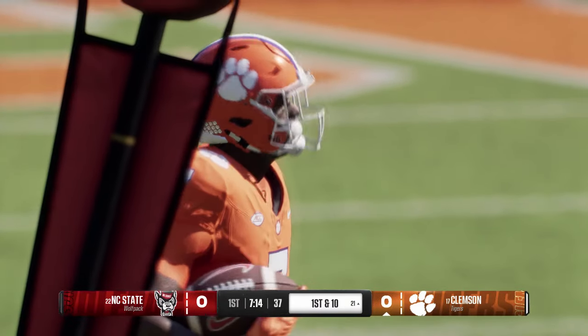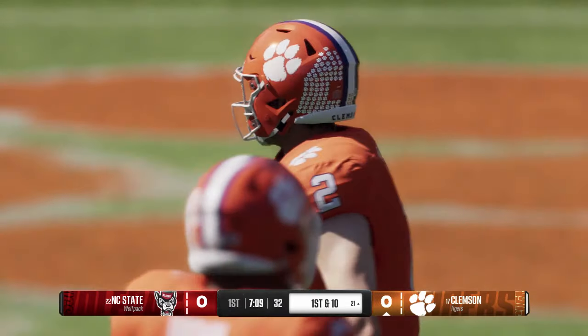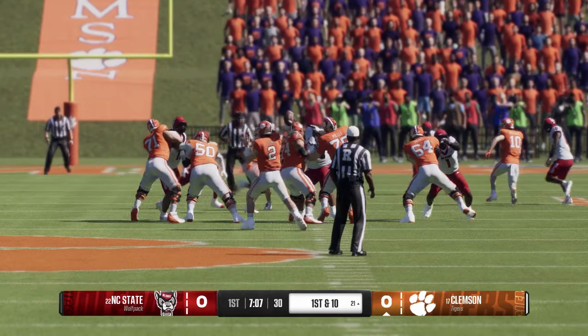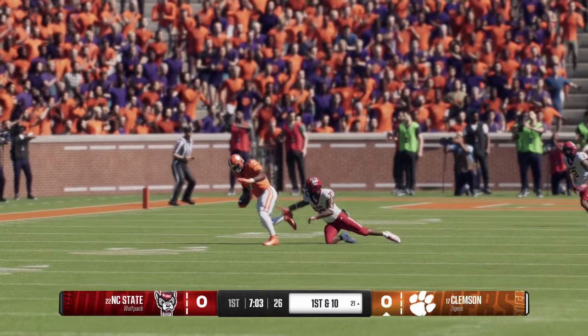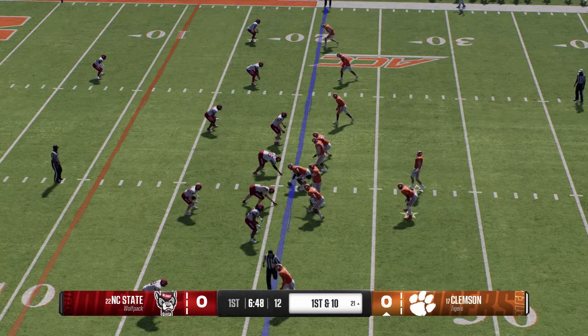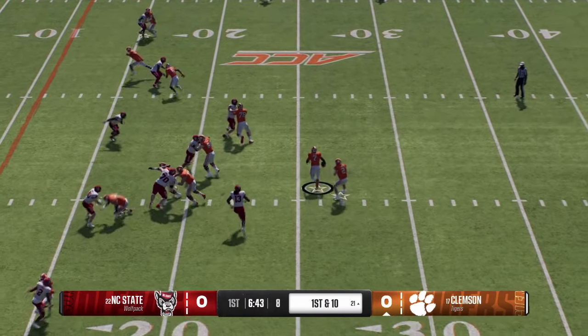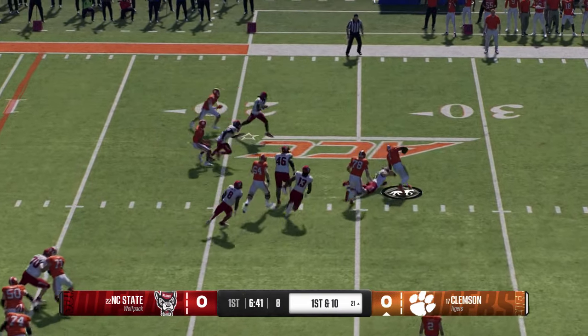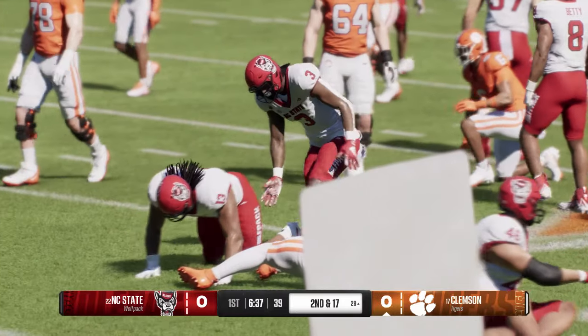Great job by the QB finding the running back, getting the football where he can do some damage after the catch, and most importantly get the first down. Just on the edge of the red zone, first and ten from the 21. Leaves it with the running back — he breaks a tackle — knocked down in the backfield by a swarming defense and he'll lose seven.